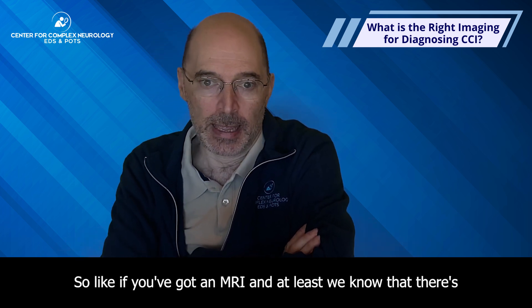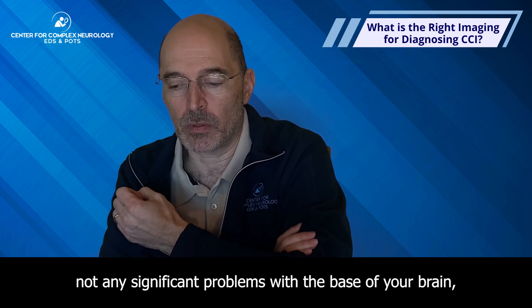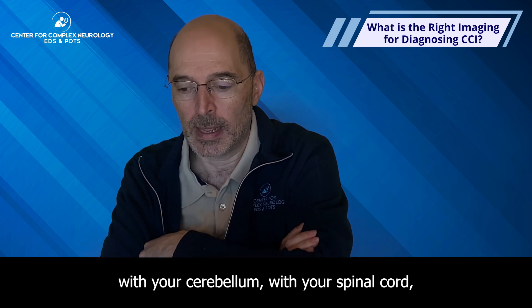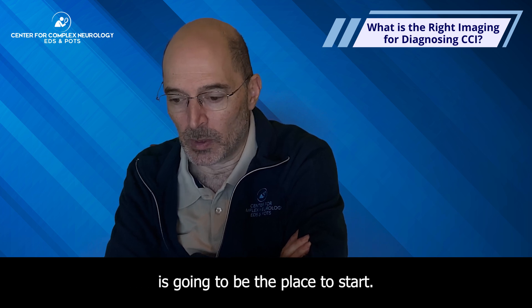What do I mean by that? If you've got an MRI and we know there's not any significant problems with the base of your brain, cerebellum, or spinal cord, and your neurologic exam is okay, then PT is going to be the place to start.